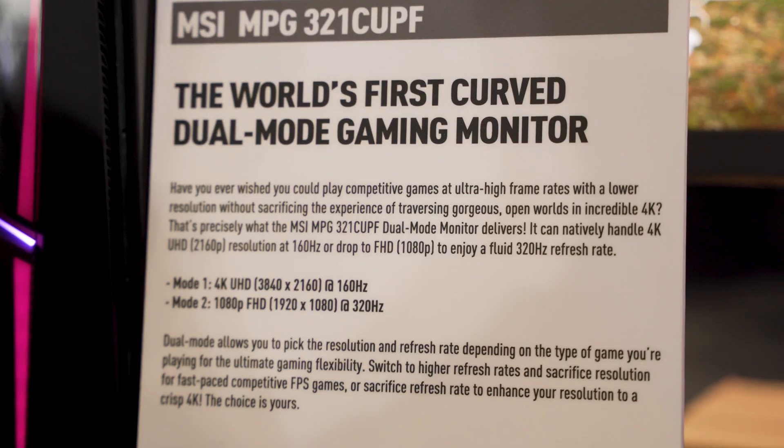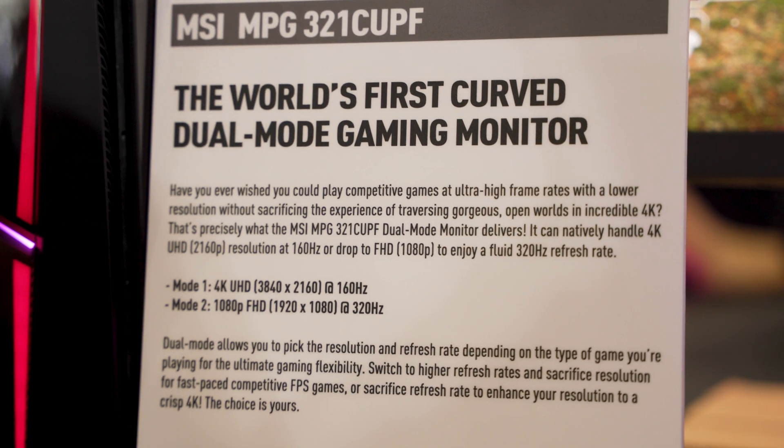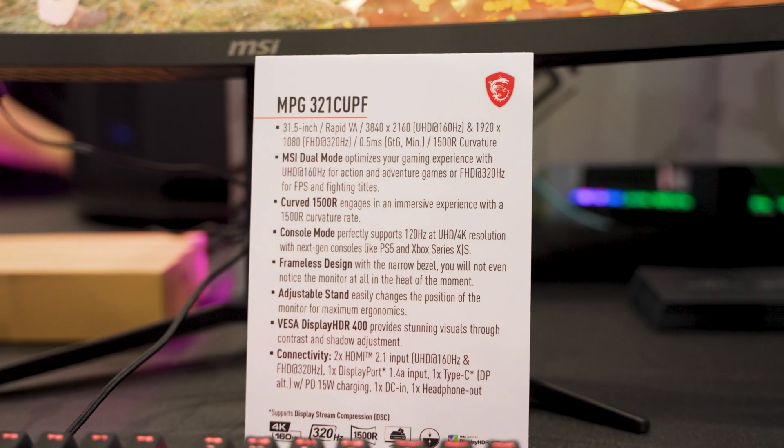Then there's an eSports mode where you can downsize the resolution to 1080p, which increases the refresh rate up to 320Hz. This is curved, making it the first curved dual-mode monitor on the market by MSI.